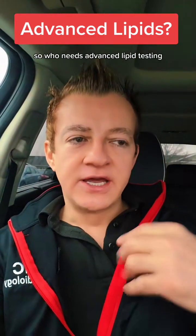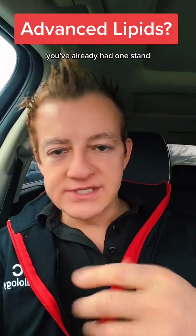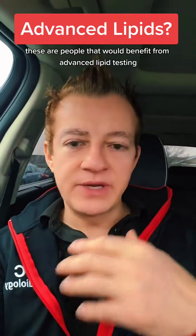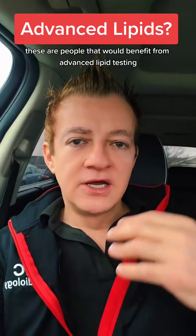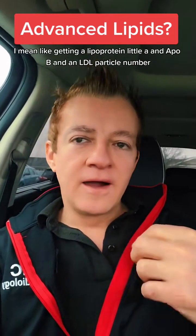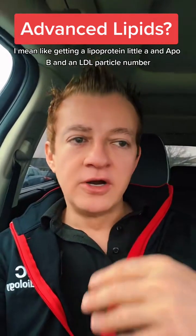So who needs advanced lipid testing? If you're younger, like in your 40s, and you've already had a heart attack, you've already had one stent, and you go back and you need another one, your cholesterol is still high and it's not coming down — these are people that would benefit from advanced lipid testing. By advanced, I mean like getting a lipoprotein little A, an ApoB, and an LDL particle number.